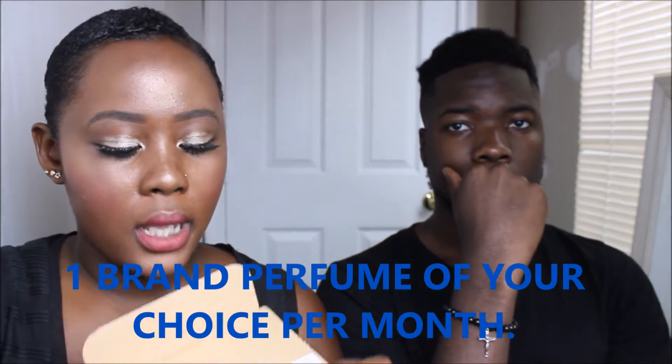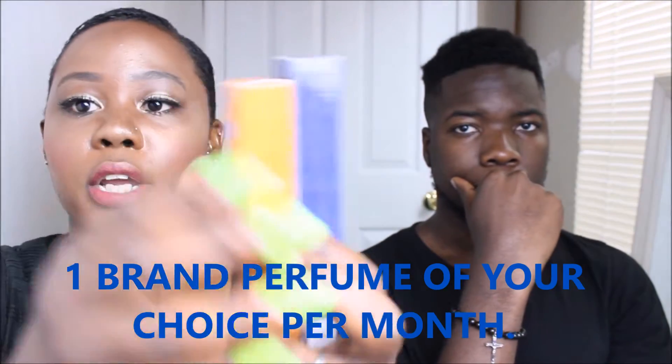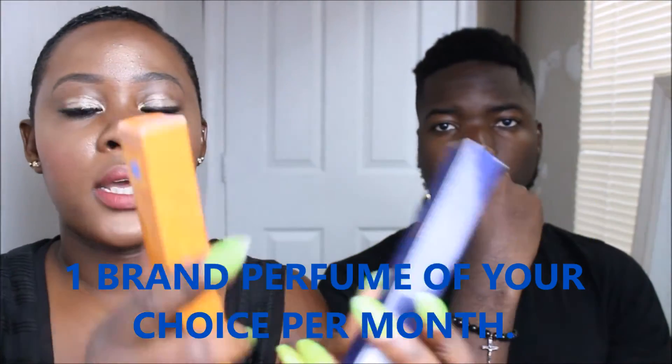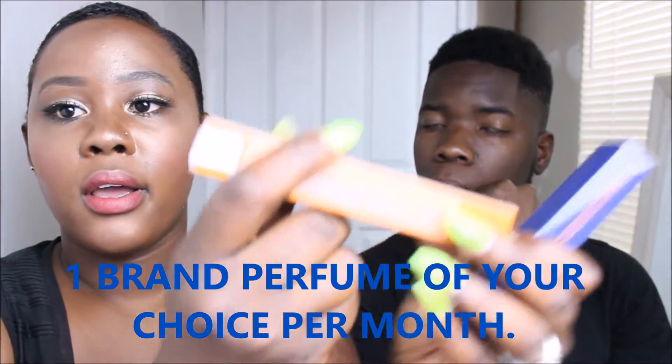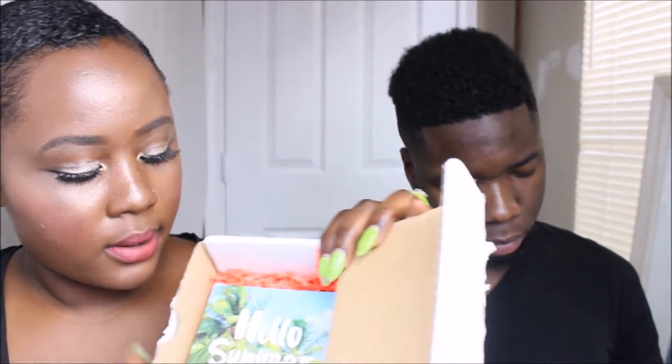So for me and Jordan, I received Versace for Women and he received Guilty by Gucci for Men. So here it is — we're going to open it and let you guys know how it smells.